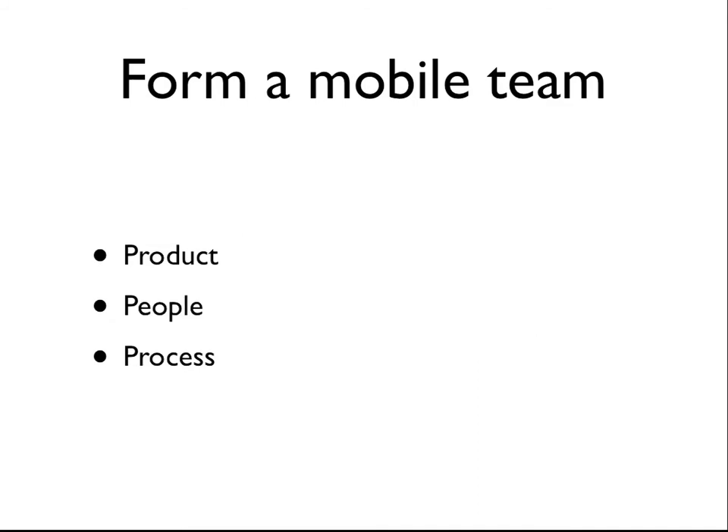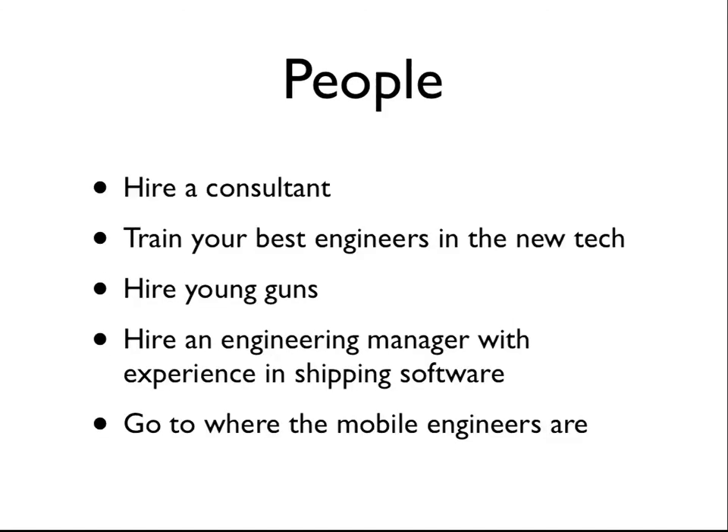In terms of forming a mobile team, you have to have the product — which everybody got really excited about — and then you need to have the people. That's what scared me at first, because we were a web shop and were now being asked to build very complex mobile applications. I didn't have any Objective-C developers on iOS. We had lots of conversations initially about whether to do HTML, use an app accelerator, or something that lets us take advantage of this stuff. We quickly realized that a lot of those tools at the time were really targeting fairly straightforward apps.